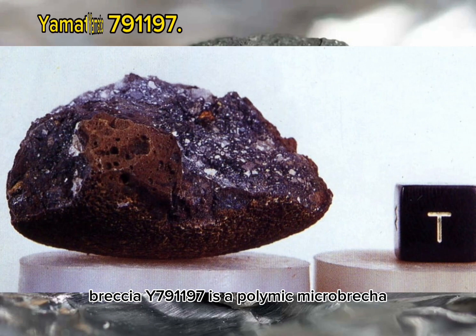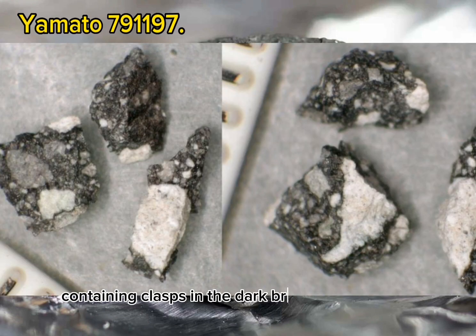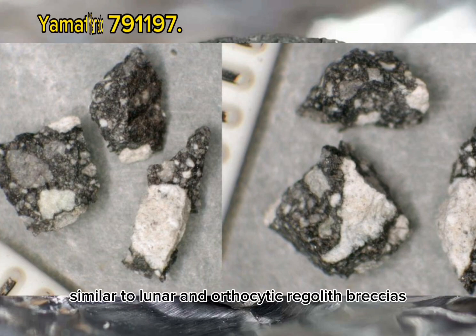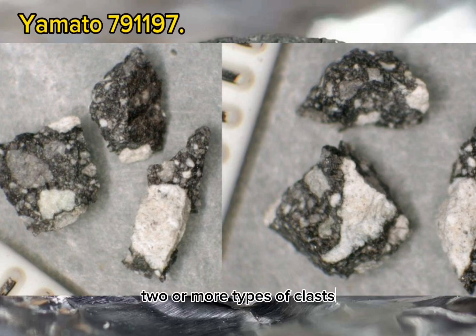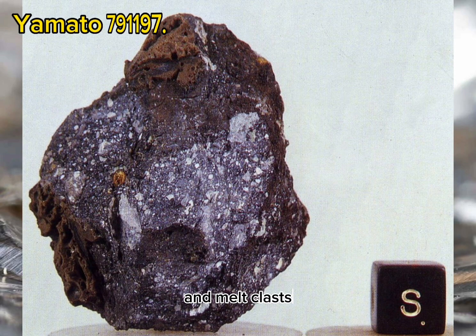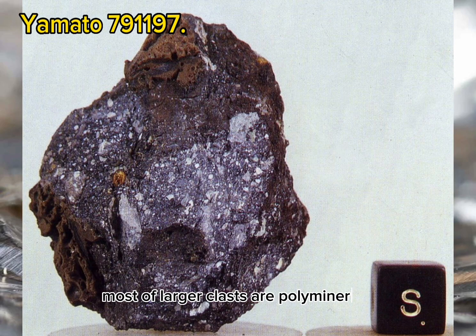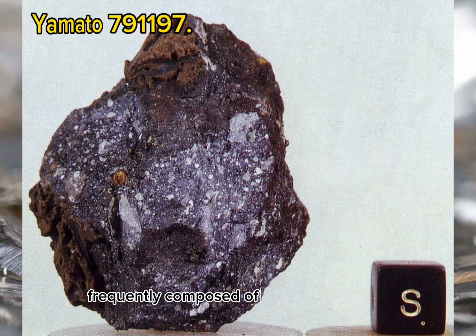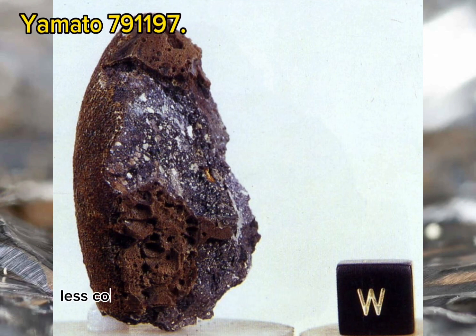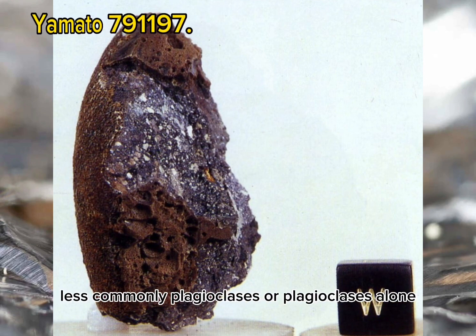Y791197 is a polymict microbreccia containing clasts in a dark brown glassy matrix, similar to lunar anorthositic regolith breccias. Two or more types of clasts are observed in thin section, such as polymineralic, monomineralic, and melt clasts. Most of the larger clasts are polymineralic, frequently composed of calcic plagioclase, olivine, and pyroxene, less commonly plagioclase alone.